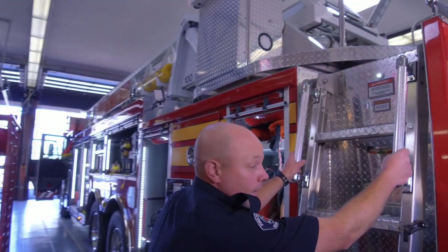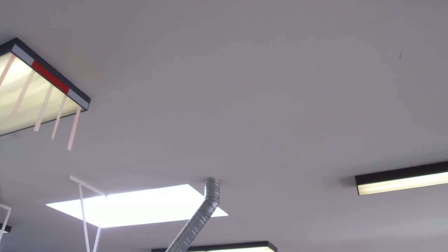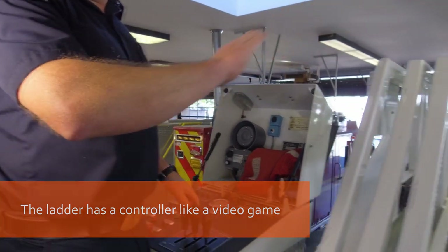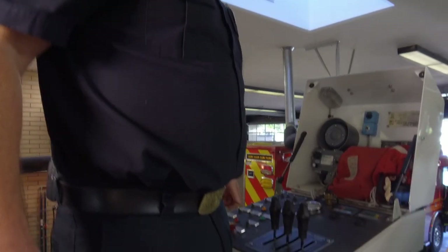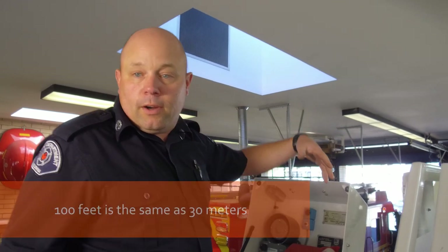Now, it wouldn't be a ladder truck without a ladder, and this is how we get up. These are the controls for our ladder — it raises the ladder, it'll turn the ladder, and it'll make the ladder longer — it'll extend it. On the end of the ladder, there's a big bucket. On that bucket, we have two big water nozzles and we can also control them from here, as well as a variety of lights. We also have communication possible with the bucket so we can talk to the people when they're 100 feet up in the air.